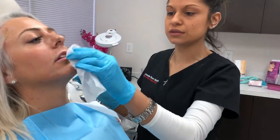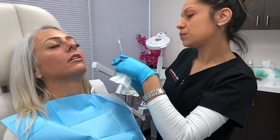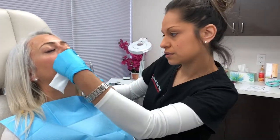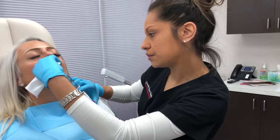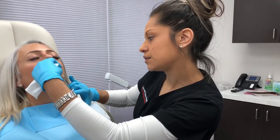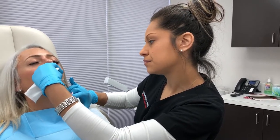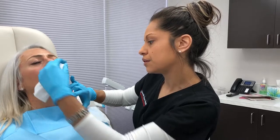If you want to close your eyes, close them. It's totally up to you. Let's start with the top. Nice and easy breath. Just relax. Here we go. Breathe. And now just nice and easy. Nice and easy. You're doing great, you're doing great.